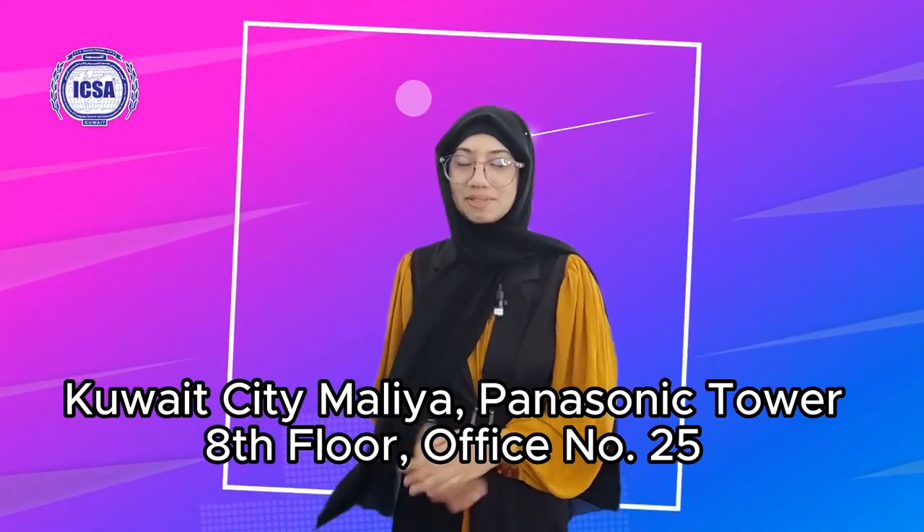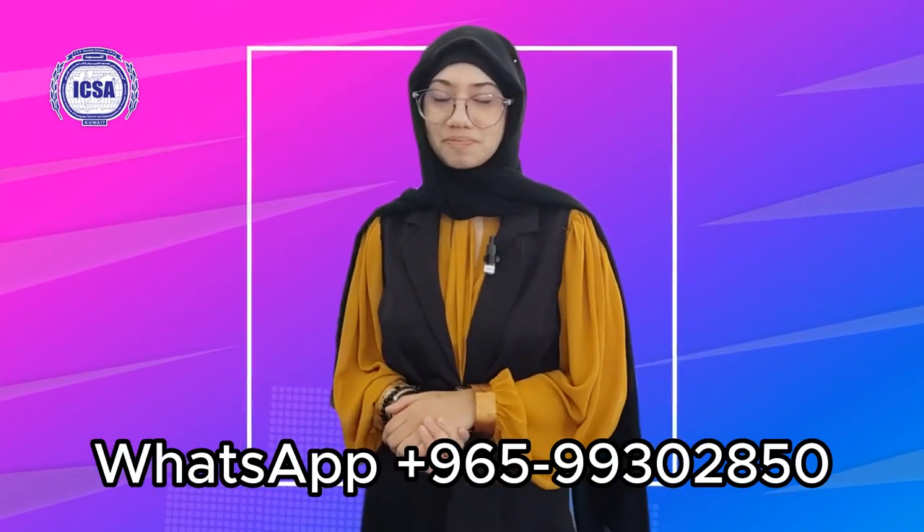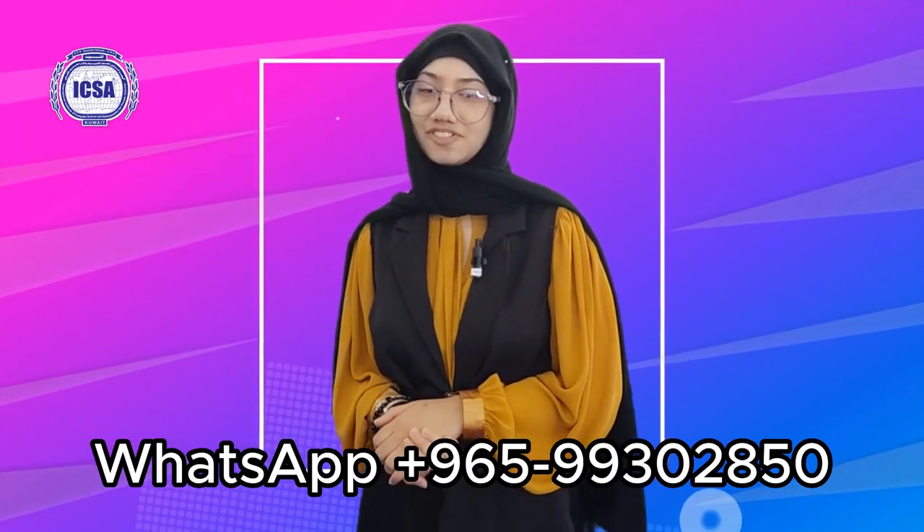Visit our institute at Panasonic Tower, Quintetimalia, 8th floor. Contact our WhatsApp number: +965-993-0285-0. Enroll now!